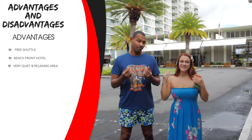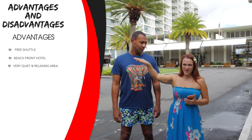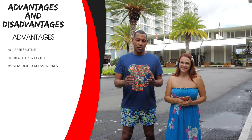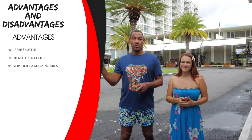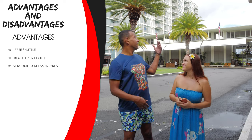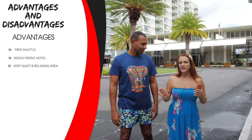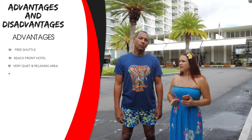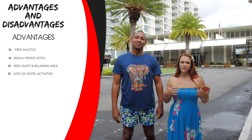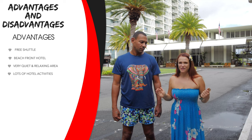The Kohala area is very famous for fancy celebrity homes — millions and millions of dollars in properties located right behind this hotel. If you take a circle island tour, they'll likely pass through this neighborhood to show you the million-dollar homes. It's very quiet, peaceful, and relaxing here, yet it has enough activities and is very kid-friendly.